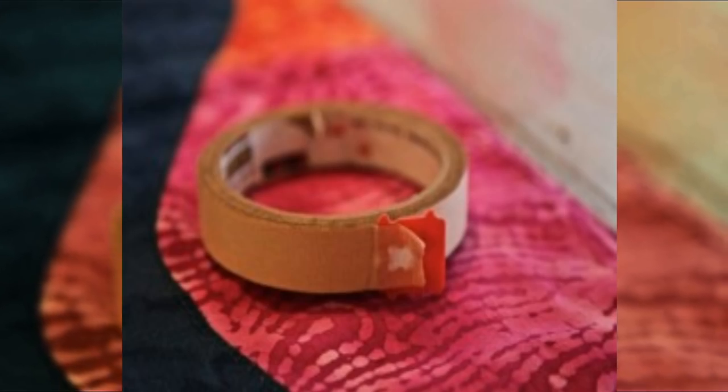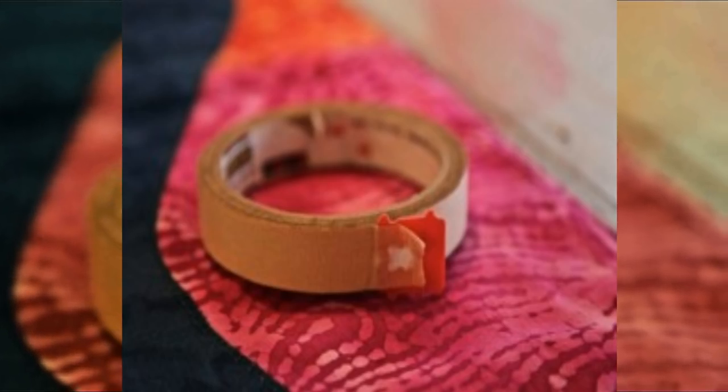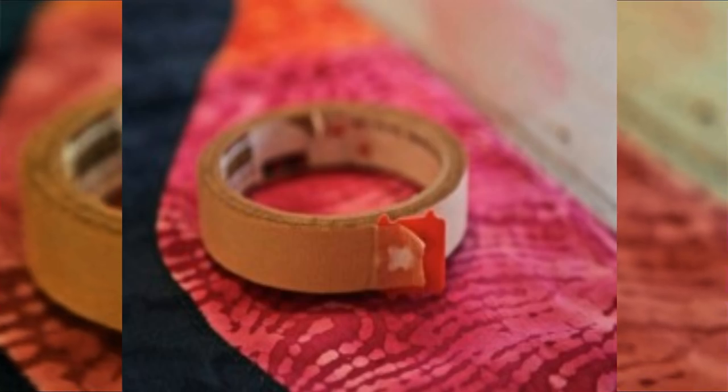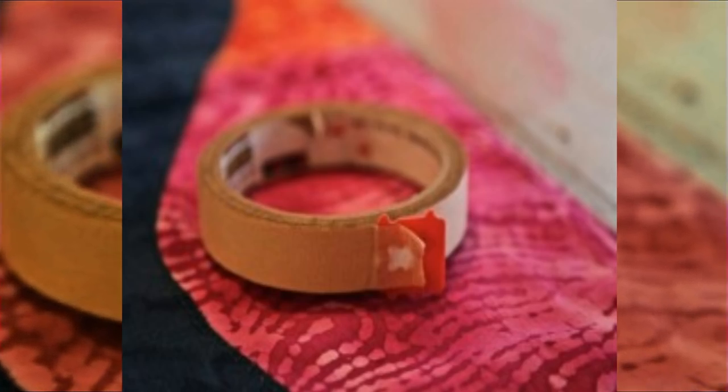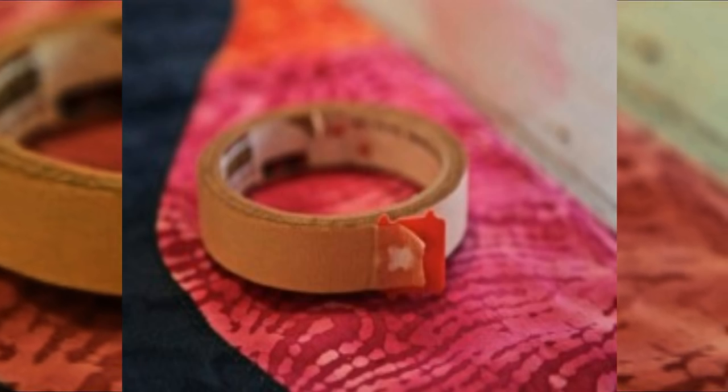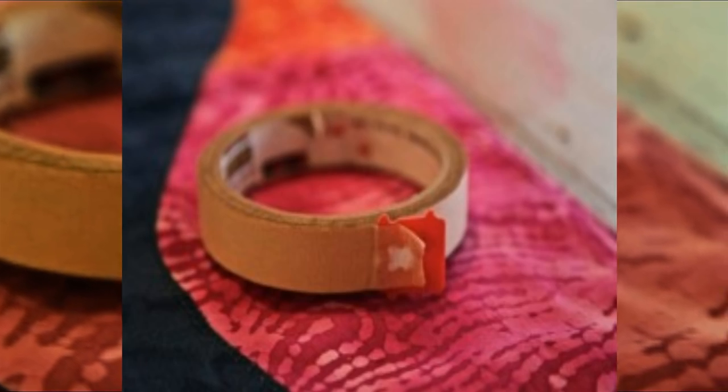Number nine: although a roll of tape can be small, it can cause heaps of frustration. We've all spent time trying to find the end of the tape, and without fail it becomes impossibly stuck to the rest of the roll. Luckily, maintaining the edge is super simple with a plastic tag.